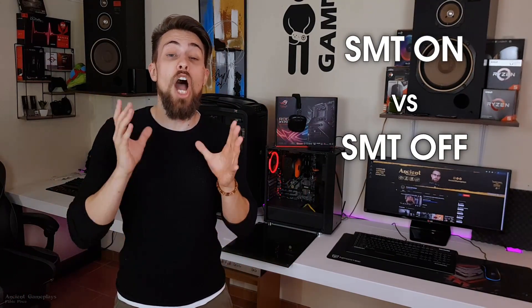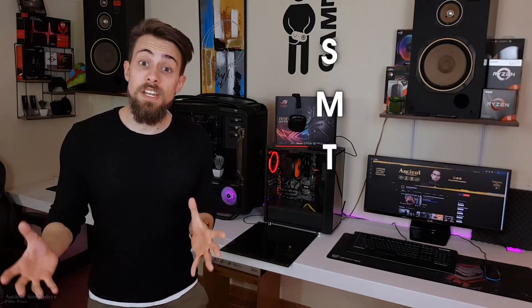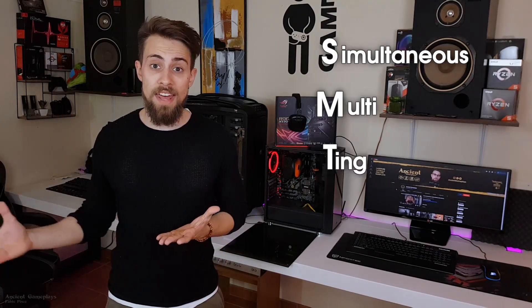Hello guys, it's Should Gameplays, I'm Fabio Pisco, and I'm really happy to bring you a new video today. The video of today is SMT on versus SMT off on Ryzen 5 3600.